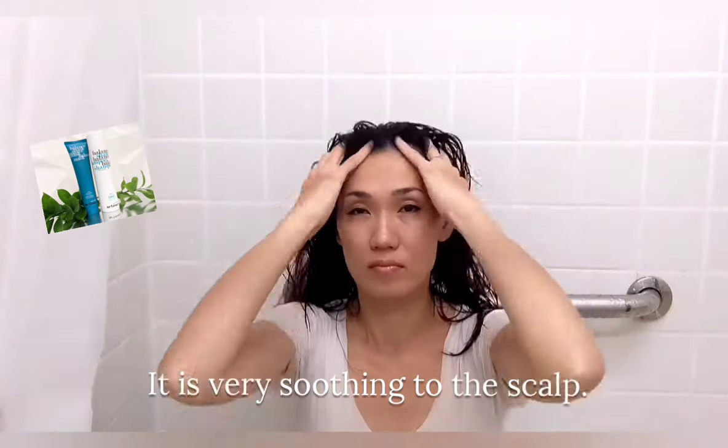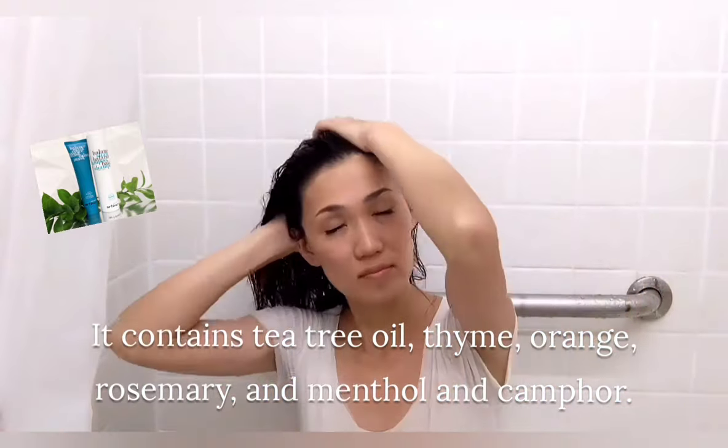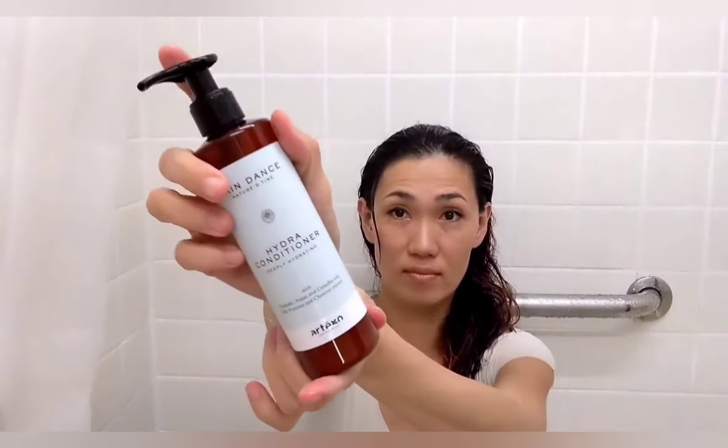It is very pleasant to the scalp. It contains tea tree oil, thyme, orange, rosemary, menthol, and camphor.